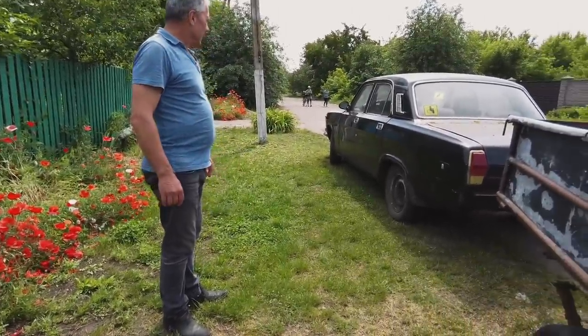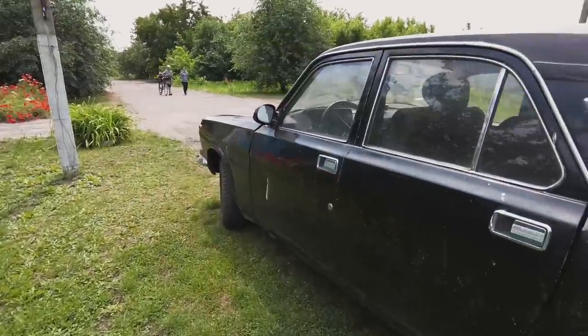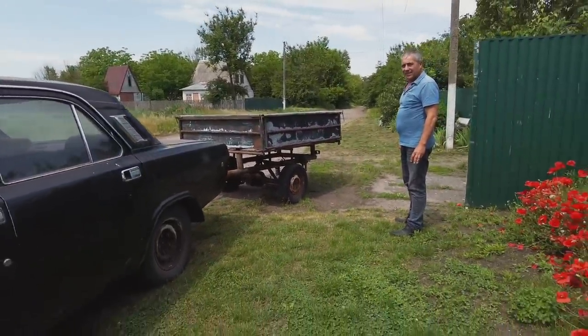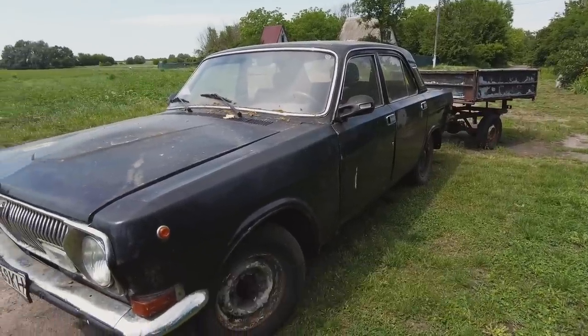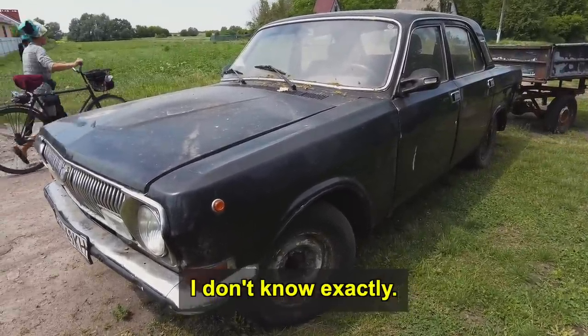It has a 4-cylinder engine, 2.4 liters. A few horsepower — how many exactly? I don't know. Maybe 170? Yeah, 170 — though I'm not entirely sure.